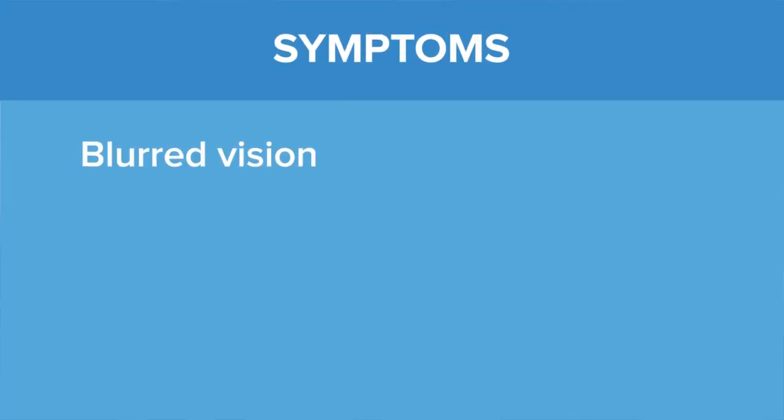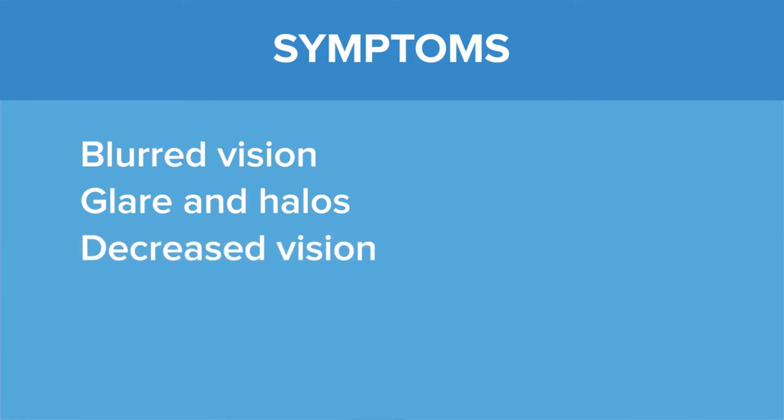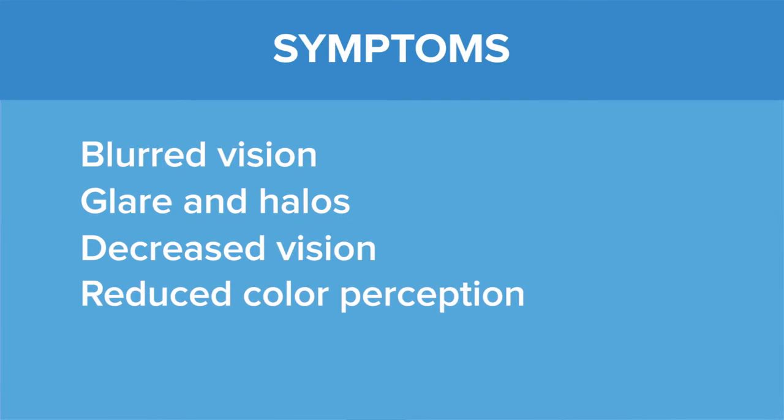The main symptoms of cataract are blurred vision, glare and halos, especially when driving at night, and decreased vision. Cataracts can also cause significant reduction in color perception, especially when advanced.